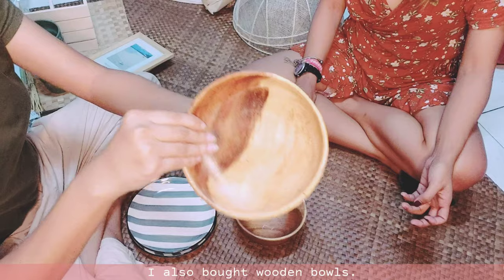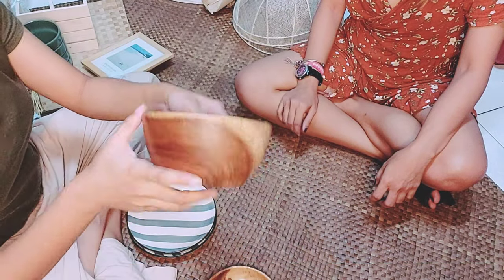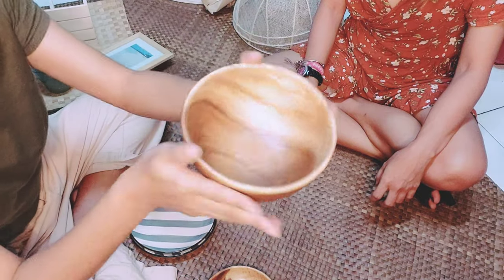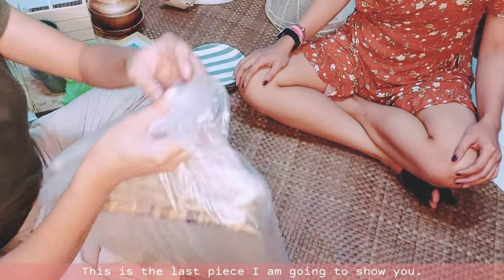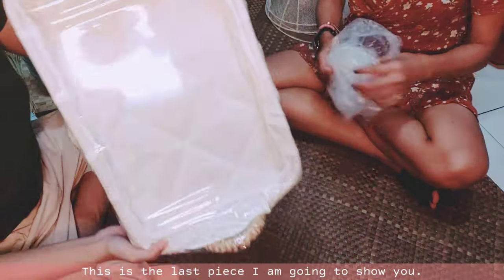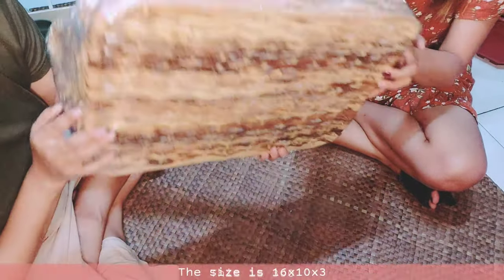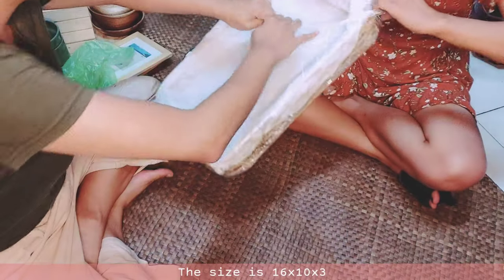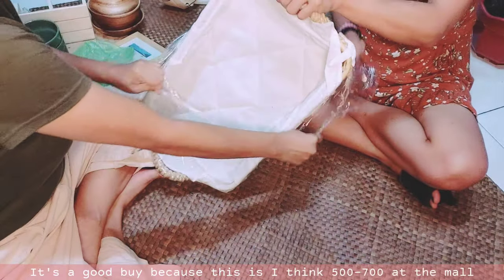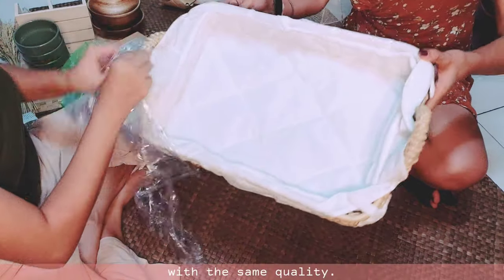I also bought wooden balls — the small one is 30 pesos and the bigger one is 50 pesos. This is the last piece I'm going to show you and I think I spent the most money on this. It's 300 pesos and the size is 16 by 10 by 3. It's a good buy because I think it would be 500 to 700 at the mall for the same quality.